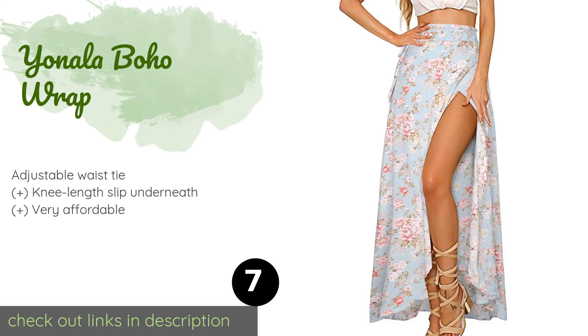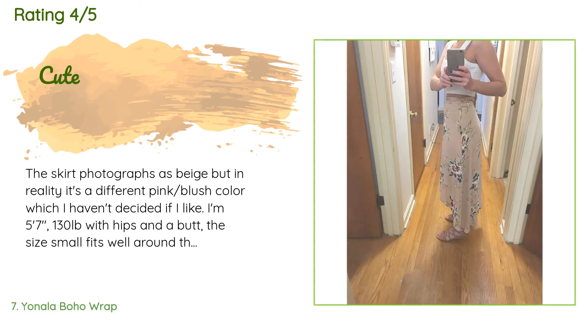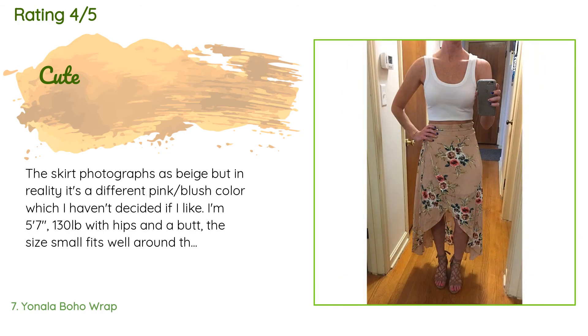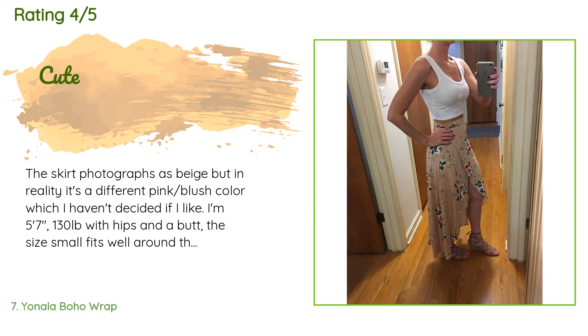The average rating of this product is four stars from more than 2,382 customer reviews. A customer said: "The skirt photographs as beige but in reality it's a different pink-blush color, which I haven't decided if I like. I'm five feet seven inches, 130 pounds with hips and a butt. The size small fits well around the waist, being a tad too big. The length hits about at the ankle when wearing it high-waisted. It has a white lining that goes to about mid-thigh which helps with the sheerness, but properly colored undergarments will be needed. I love the way the skirt flows especially when walking — the material is light and airy."